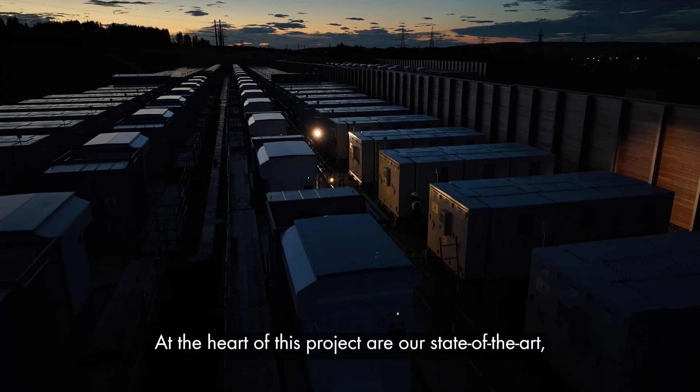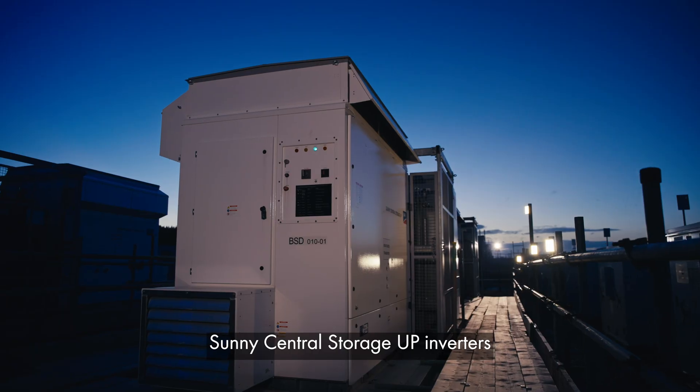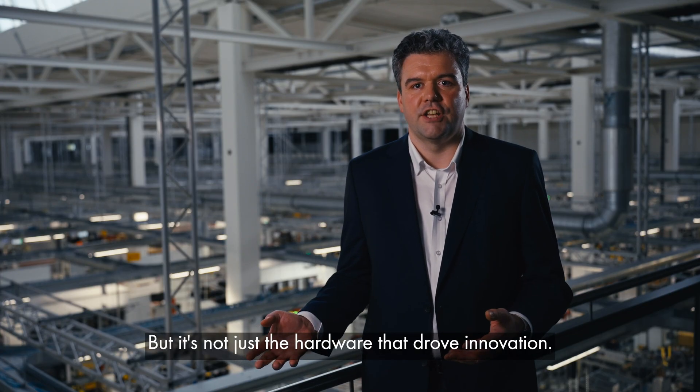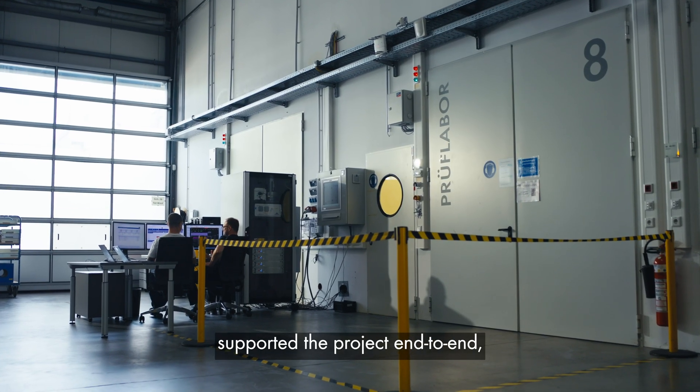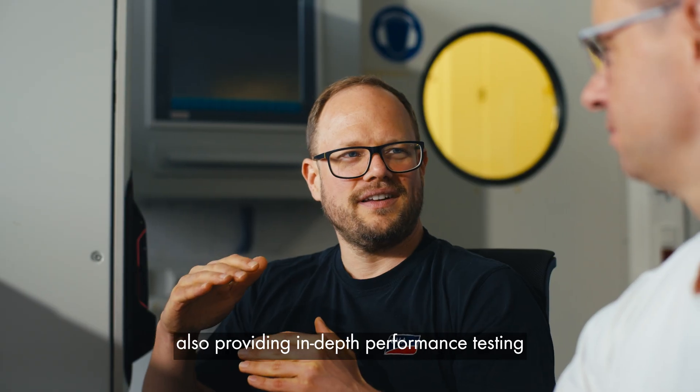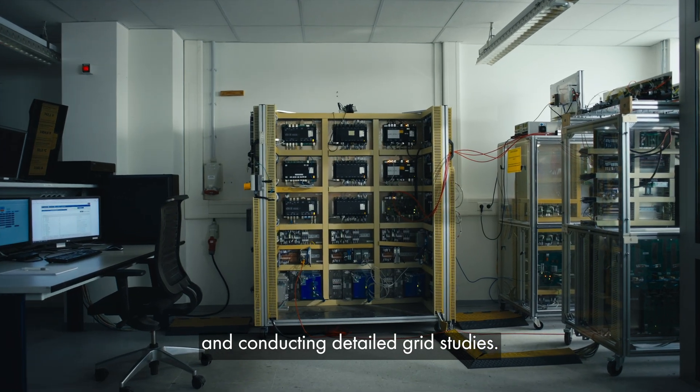At the heart of this project are state-of-the-art Sunny Central storage-up inverters with advanced grid-forming capabilities. But it's not just the hardware that drove innovation. SMA's engineering team supported the project end-to-end, also providing in-depth performance testing and conducting detailed grid studies.